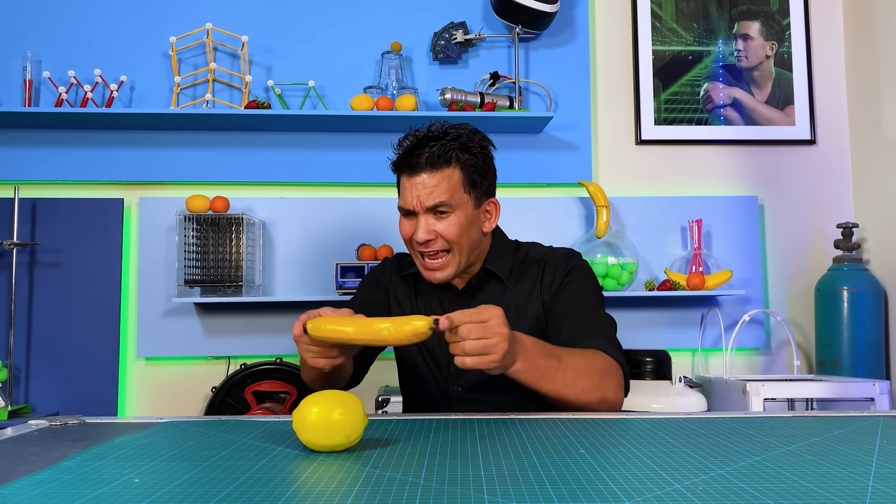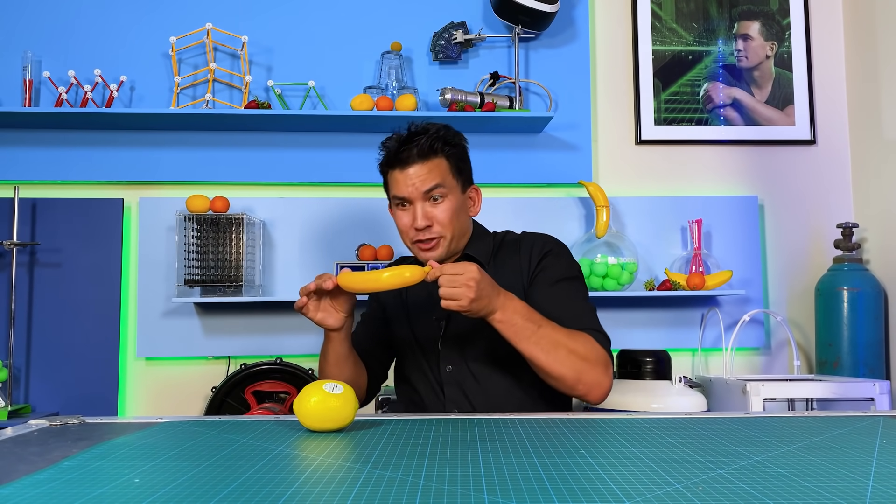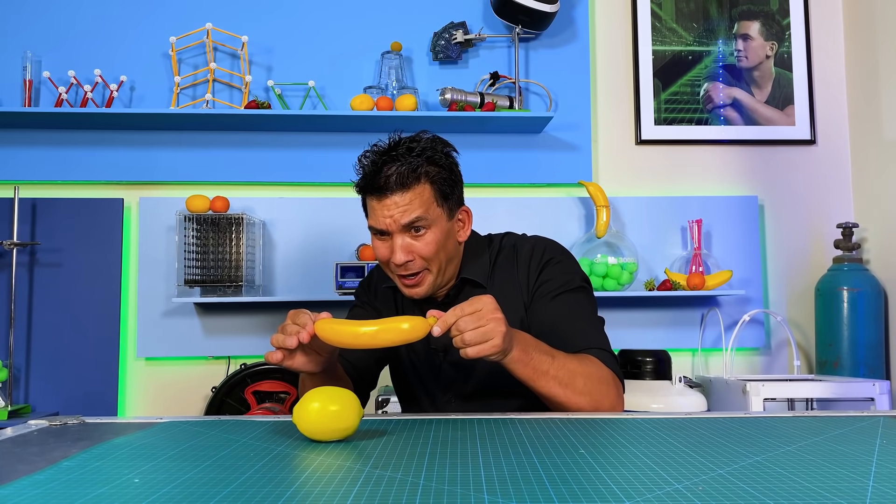Today's topic: objects that can actually attract, or objects that can actually repel, that you didn't think were magnetic. That's right, today's episode is about magnetic fruit.